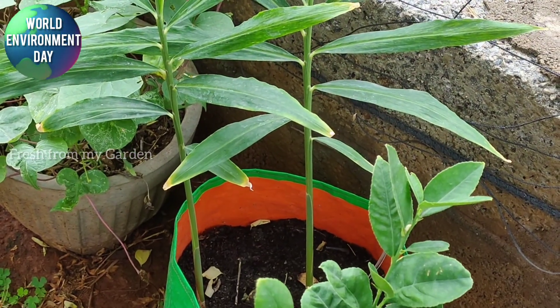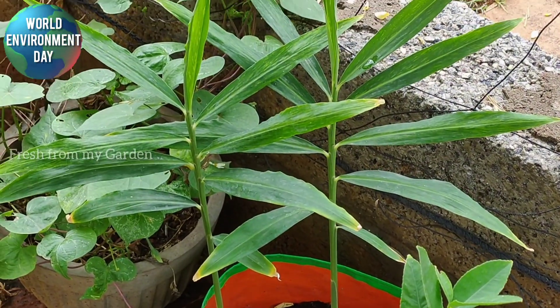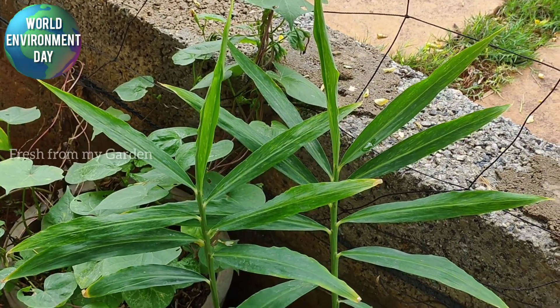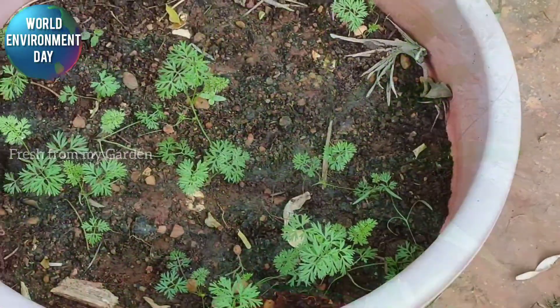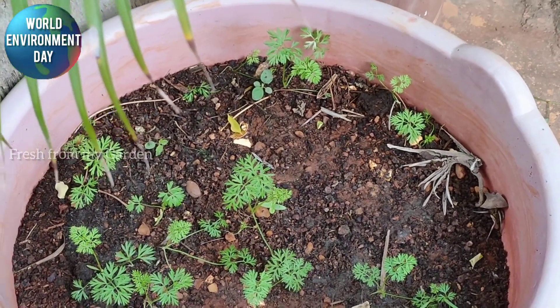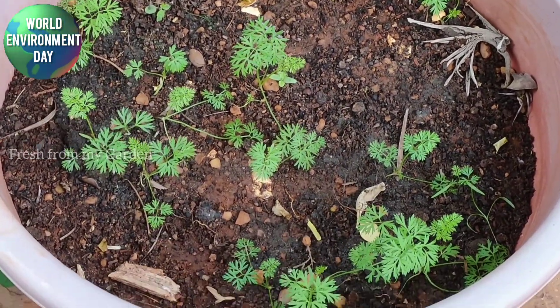We have ginger growing in containers — I grow ginger every season in containers. These are some carrot seedlings that I planted from seed and they are doing well.